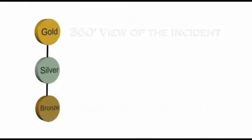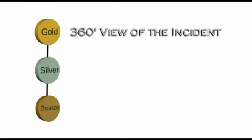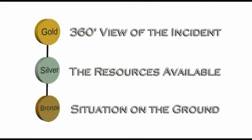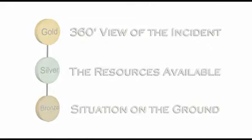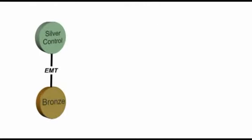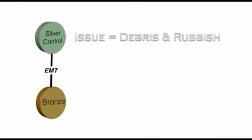This means that all emergency services can view the whole incident, assess the priority issues, the resources available, and the situation on the ground. The multi-agency control team uses the same command structure to manage the incident during the recovery phase. For example, if silver control is passed information about debris or refuse that needs to be removed from within the Bideford area, they'll ask the Torridge District Council representative on the team to address this issue as quickly as possible.